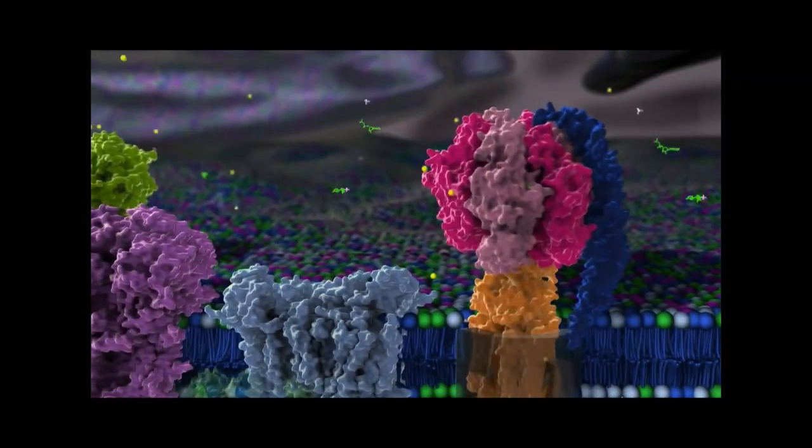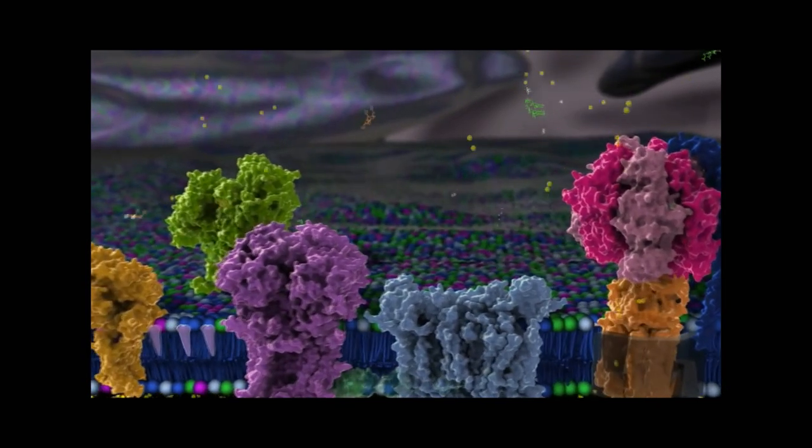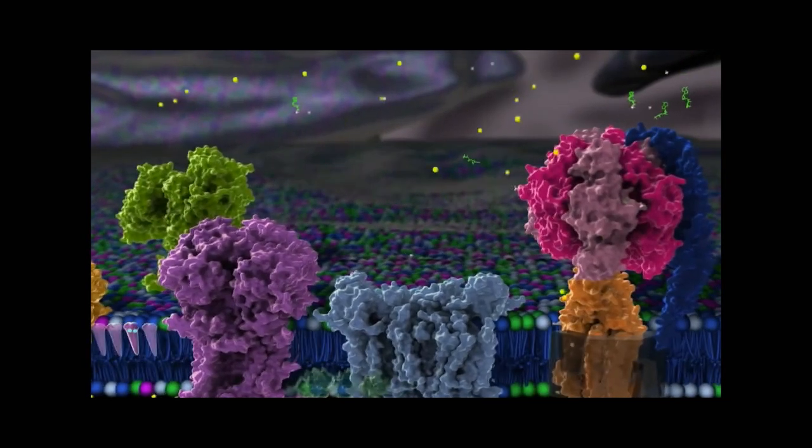This is a protein. It's a tiny machine. As it spins around, it captures small molecules and glues them together before releasing them. And this process powers the cell.